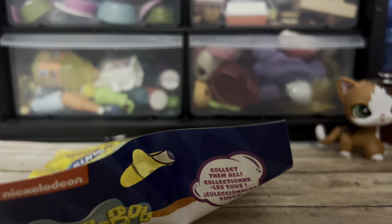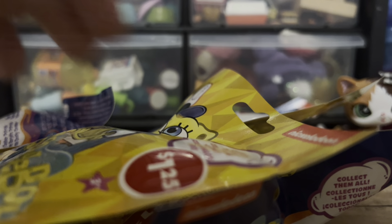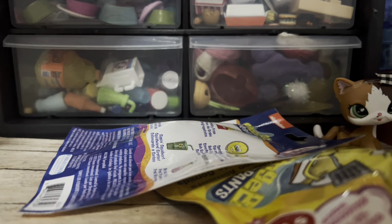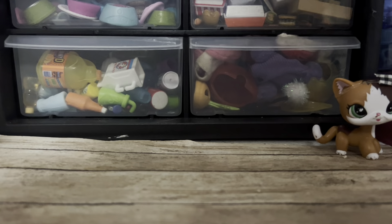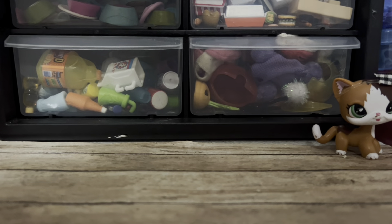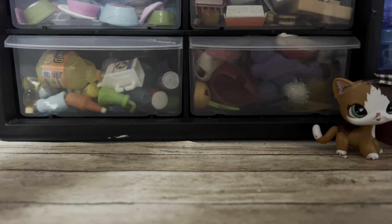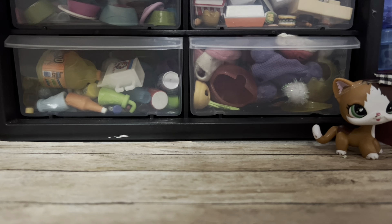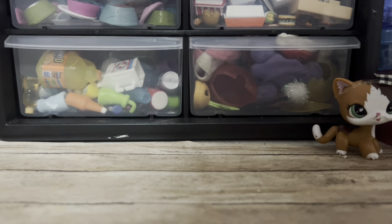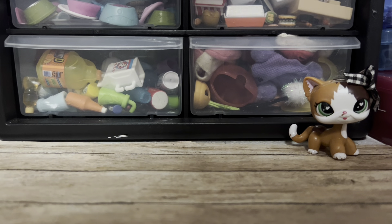I was gonna get these at the other store but I already bought tons of things there except for Christmas stuff. So I got four SpongeBob blind bags. I'm a little afraid these are too big — I felt a couple of them so I wouldn't get doubles, but they do feel way too big for LPS. I'm thinking of doing a skit with these. It's pretty late, like 10pm.